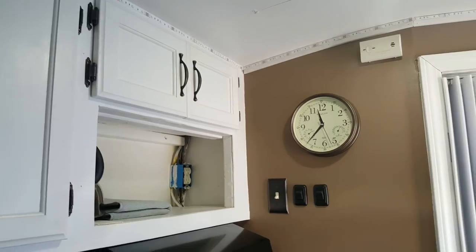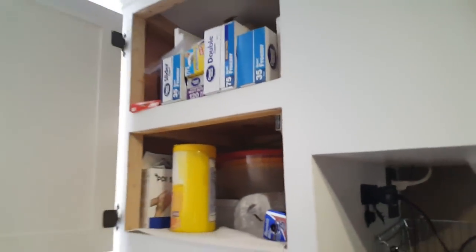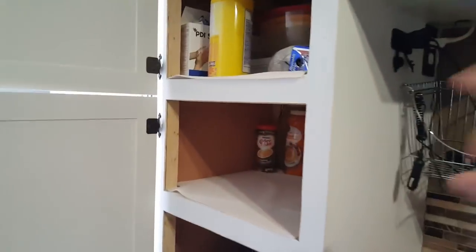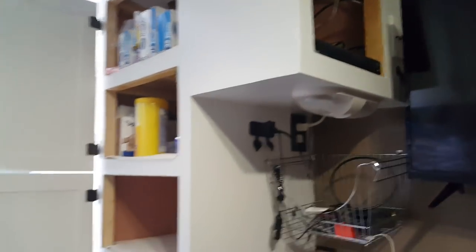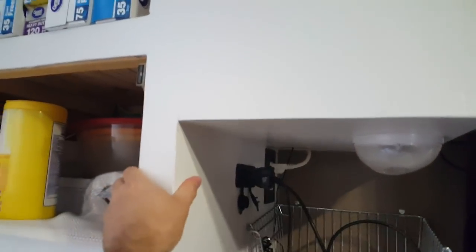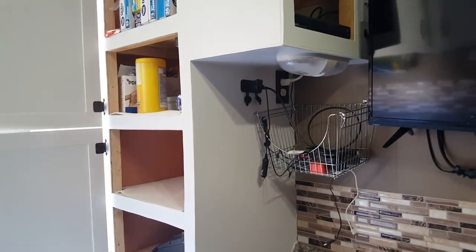I did not use any nails whatsoever except for finishing nails — everything in the trailer uses screws with a Torx head, lifetime warranty, so if I ever need to take the cabinetry apart that's possible. On the luon I used to build the cabinets I did use finishing nails and glue, so it's hardcore. You can put all of your weight on it — that's exactly what I wanted: strong and built to last long.